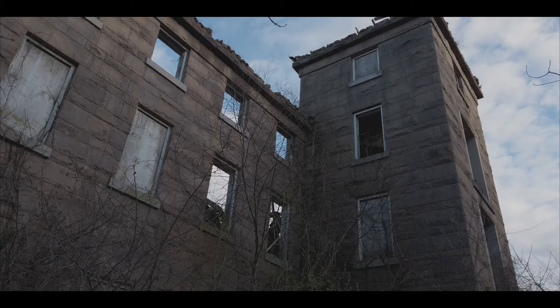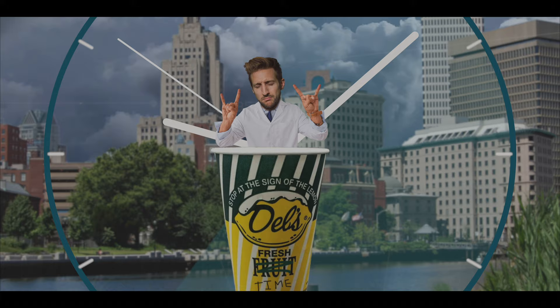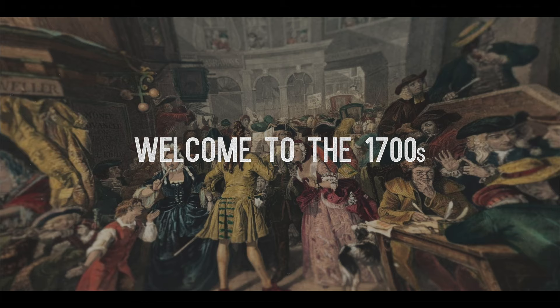In order to understand why this mill is so special, we have to go back to the past. So let's hop in my time machine — which, yes, is a Dell's Lemonade Cup — because time travel makes me thirsty. And maybe I want Dell's to send me some free lemonade.